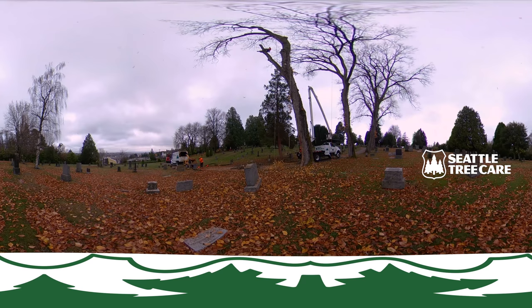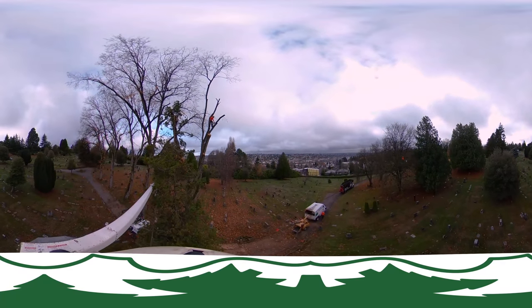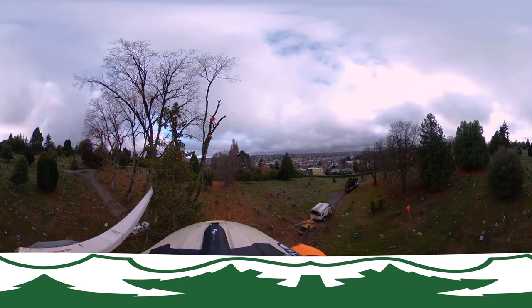If you look closely you can see the debris flying, and just to the left of the climber there is a drone that is getting some great video of the action. Now we're removing larger sections of the tree, and if you pan to the right across the Seattle skyline you can see that unfortunately the drone got stuck in a neighboring tree.